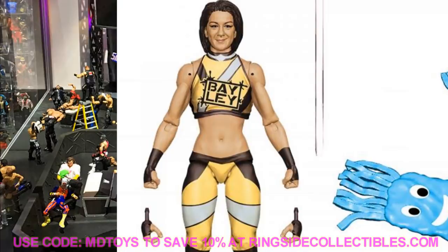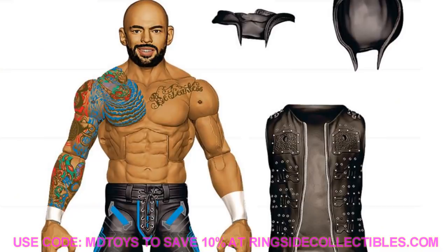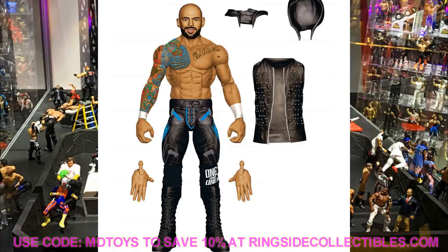Also in Elite Series 80 we have Ricochet in his Nightwing gear with Kawhi Leonard hands and a slightly updated head sculpt. Same body mold we've seen from Ricochet, but one big thing — it has knee pads! We have knee pads on our Ricochet, which is excellent. He comes with an entrance vest, a hood-down option, and a hood-up accessory. It looks like there may even be a new crotch mold with sculpted ties. I love the Nightwing gear.